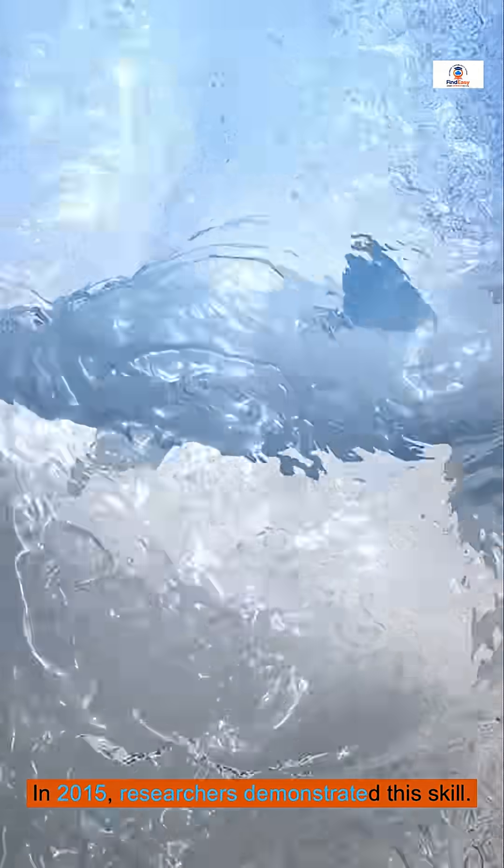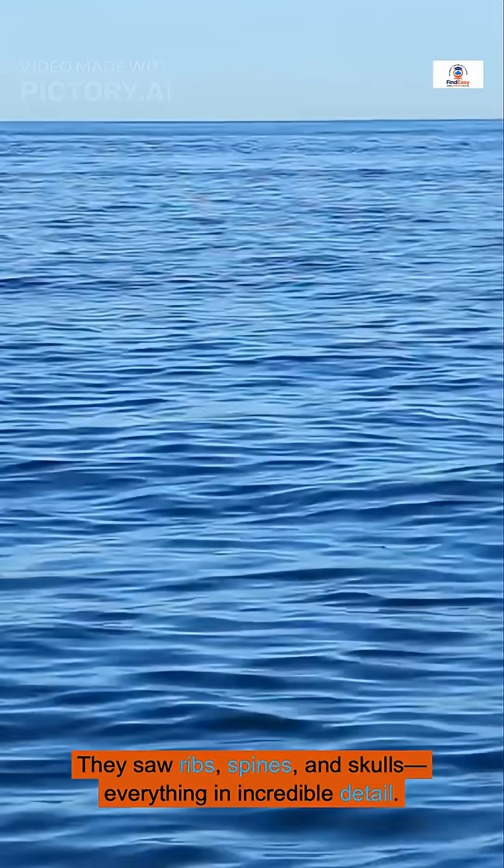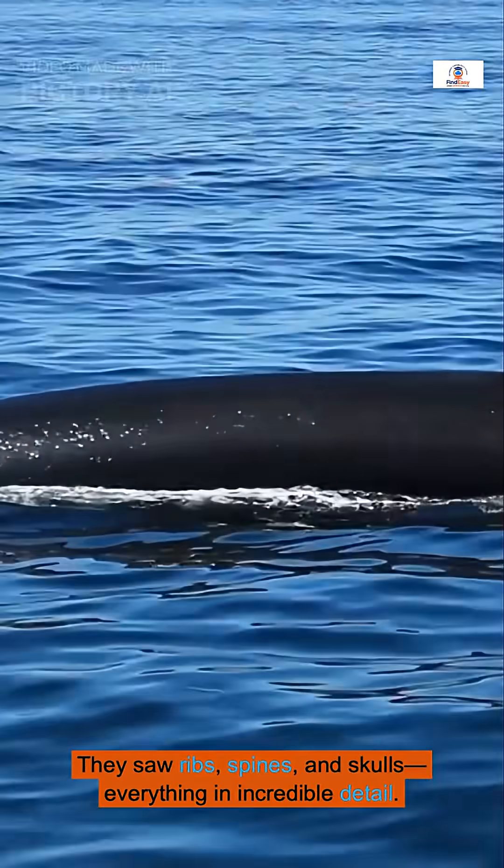In 2015, researchers demonstrated this skill. Dolphins created stunning 3D images of divers' skeletons. They saw ribs, spines, and skulls — everything in incredible detail.